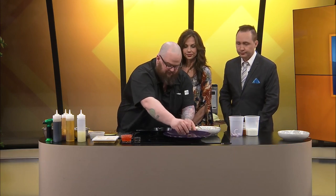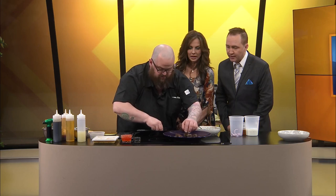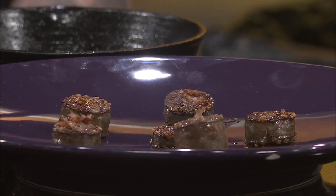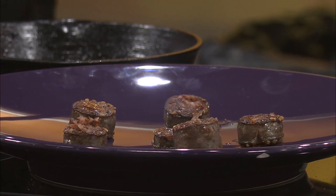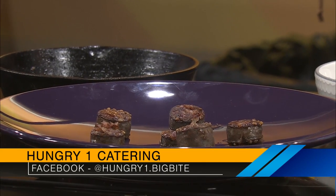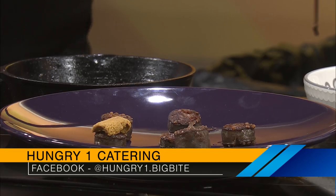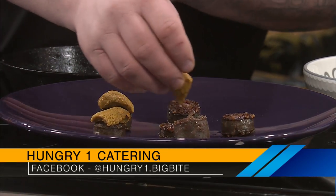So the morcilla right here — very, very simple. If people want to hire you for catering, my Hungry One Catering Facebook page is by far the best place — my phone number and email are both on there. So you cater all kinds of events. No, this right here is uni — sea urchin.